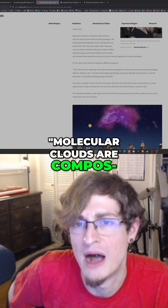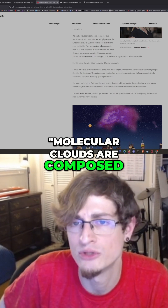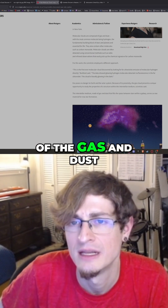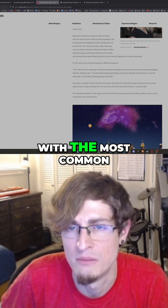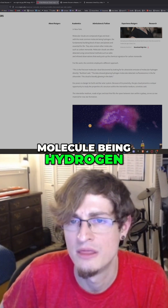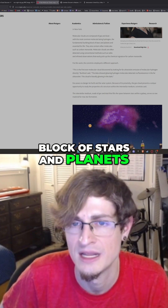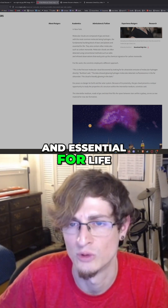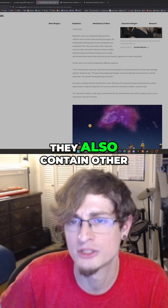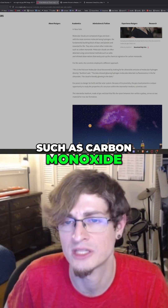Molecular clouds are composed of gas and dust, with the most common molecule being hydrogen — the fundamental building block of stars and planets and essential for life. They also contain other molecules such as carbon monoxide.